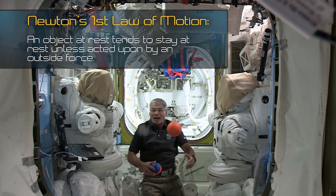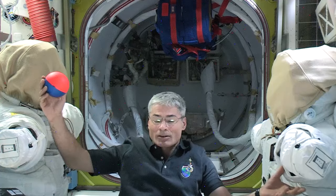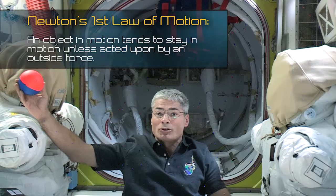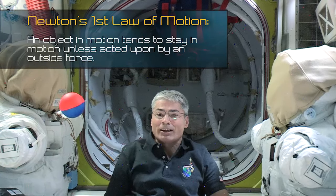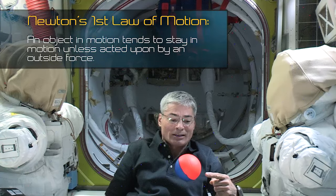Newton's first law of motion says an object at rest tends to stay at rest unless acted on by an outside force. Also, an object in motion tends to stay in motion unless acted on by an outside force, like my finger.